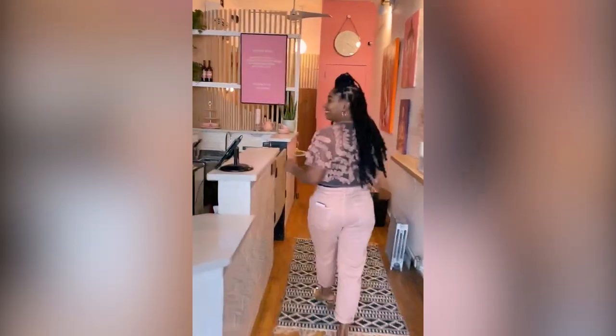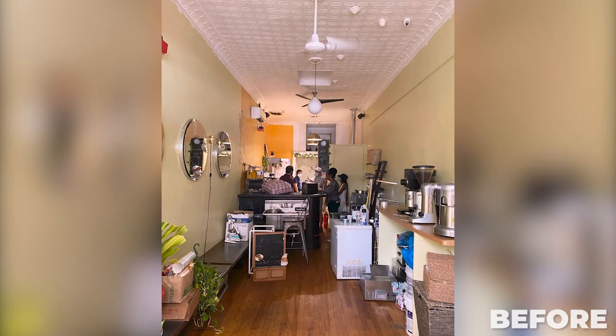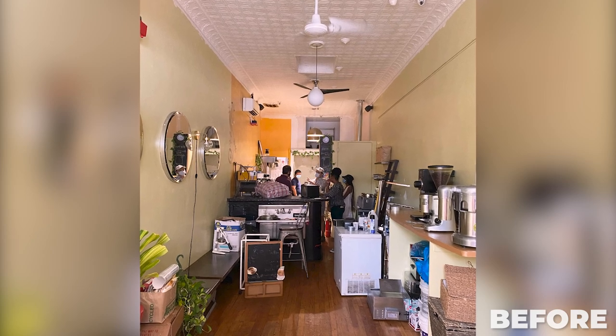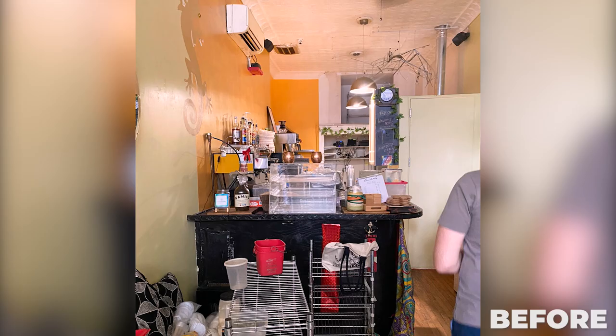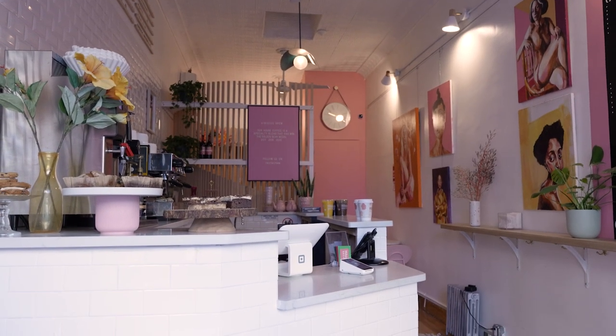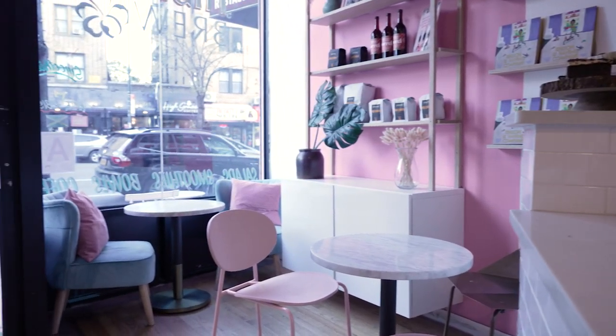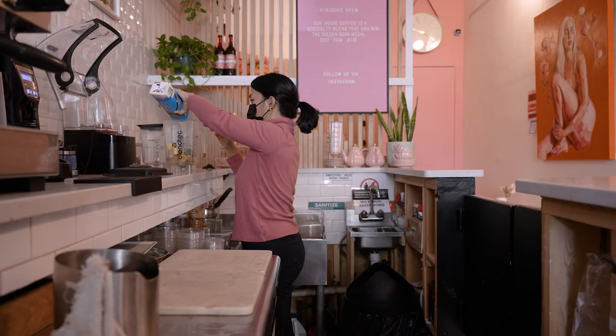Welcome to Hibiscus Brew. We're so fortunate that Allison let us close the shop for a couple of hours to give you a quick tour of the renovated space. When we first met Allison, the flow of the space was the most important thing to her. She originally had clients walking all the way to the back where the barista stand and the bathroom were, so we decided to put the barista stand right in the front. This way all customers can be greeted by the lovely staff, see her weekly specials, and watch all the smoothies being made.